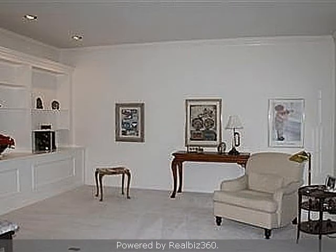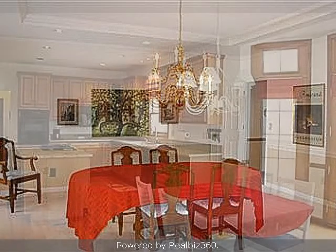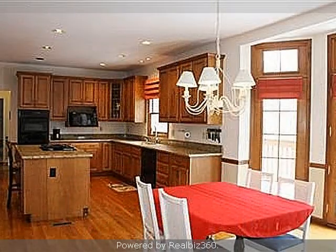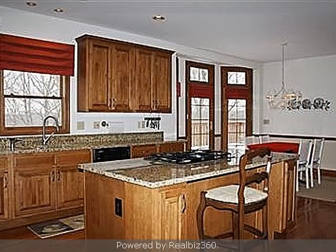Interior features of this property include a private study, custom woodwork throughout, a separate laundry room, large bedrooms, walk-in closets, hardwood floors, two fireplaces, and a full complement of kitchen appliances.